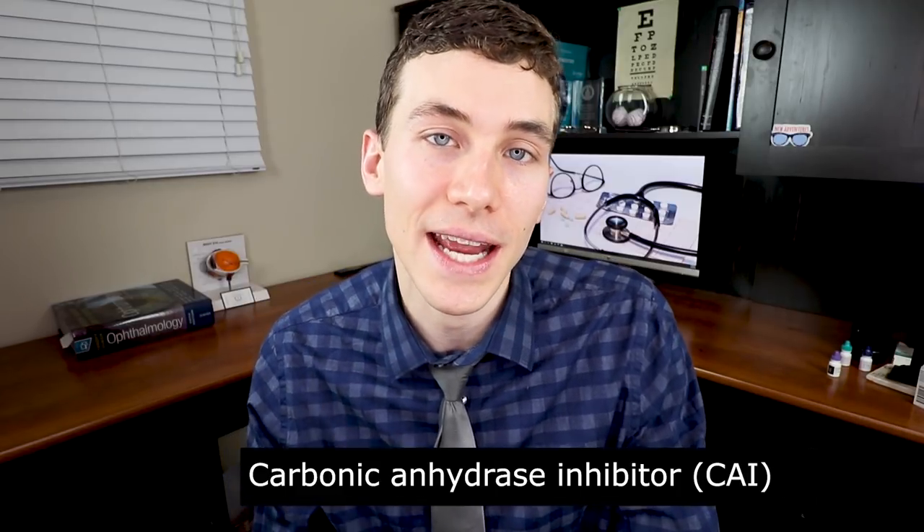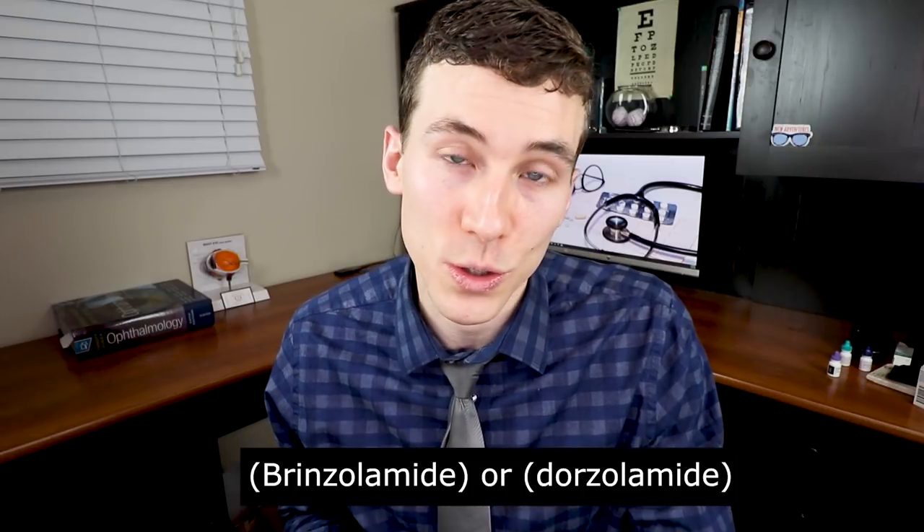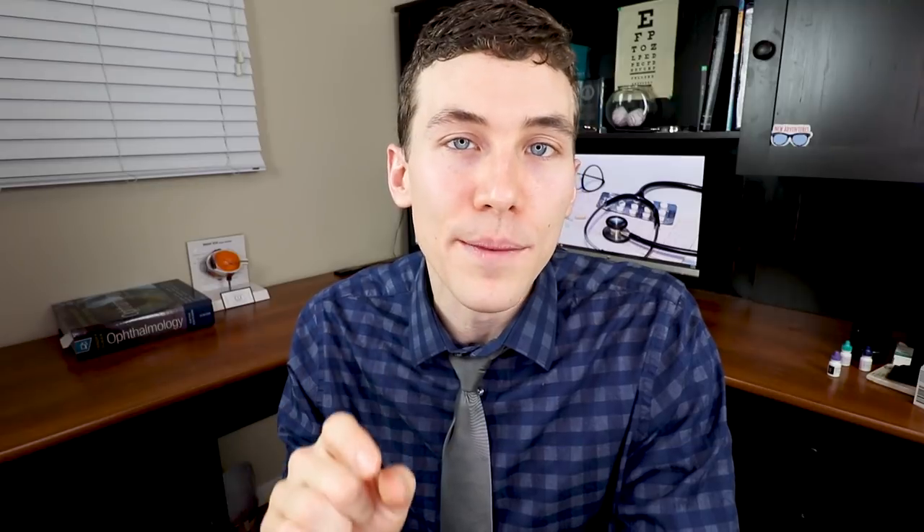Beyond latanoprost with the teal green cap and timolol with the yellow cap, there's another category that comes in an orange cap called carbonic anhydrase inhibitors, or CAIs — either brinzolamide or dorzolamide. These medications lower eye pressure by decreasing the formation of fluid, just like timolol, but on their own they only decrease eye pressure a little bit. They're usually used in combination with something like timolol, which amplifies the pressure reduction by up to about 15%. When prescribed alone they're typically three times a day, but in combination usually twice a day.